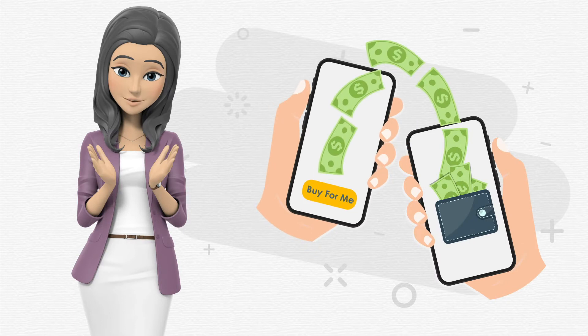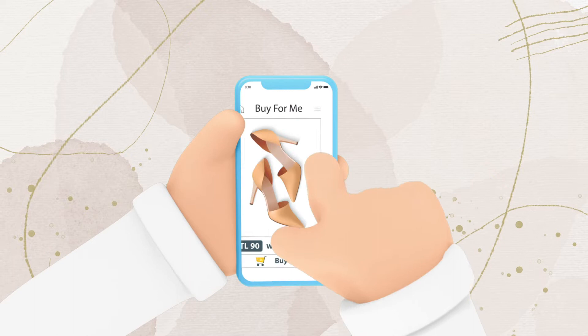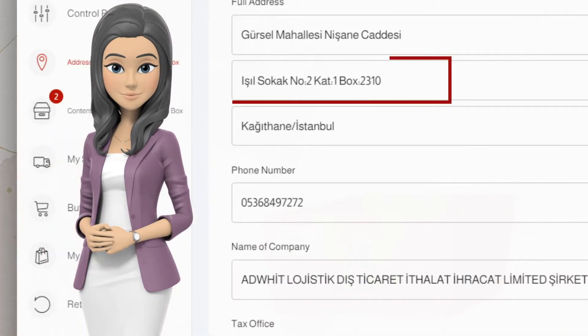This is why we have come up with our Buy4Me service. Our team will receive your orders and buy on your behalf and place your purchases in the personal postal box which you get on registering on the Aardwit site.